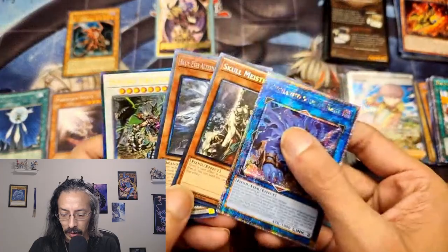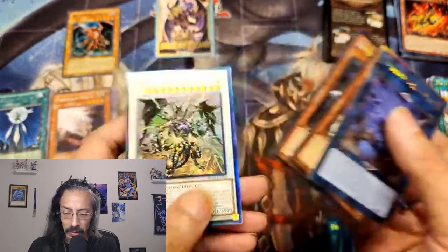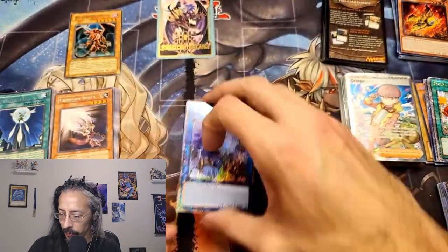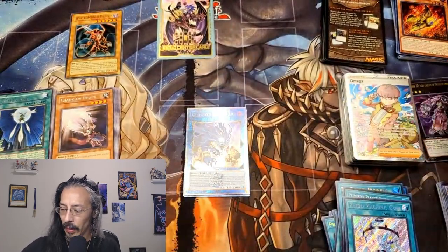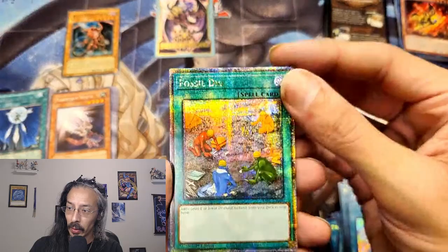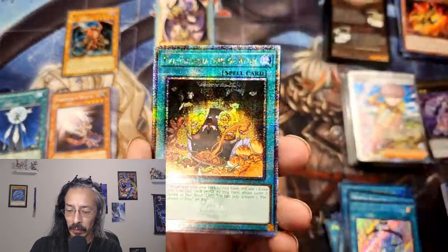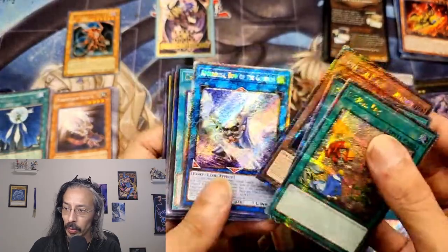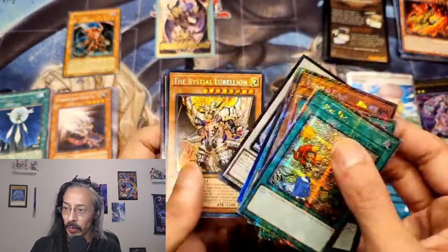A QCR, a couple of Collector Rares, and a Prismatic Ultimate. This beautiful Fossil Dig, Pre-Prep, Pre-Prep — so much shiny, beautiful cards today.